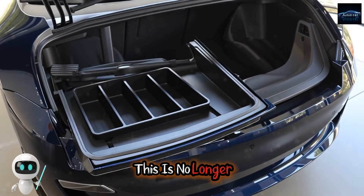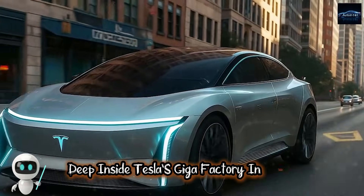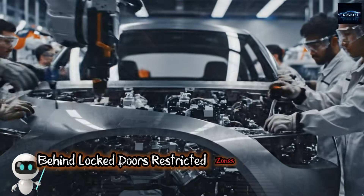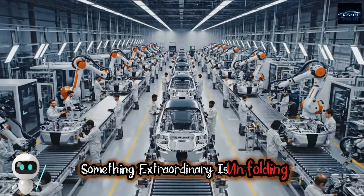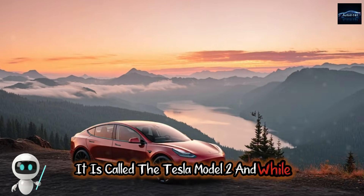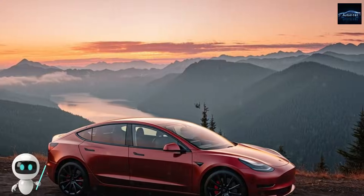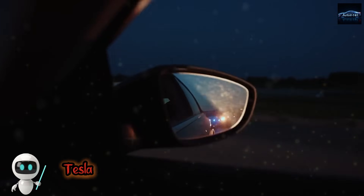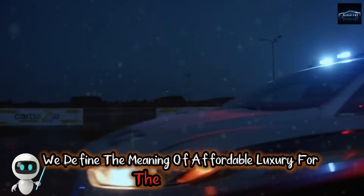This is no longer a distant dream. Deep inside Tesla's Gigafactory in Texas, behind locked doors, restricted zones, and a cloud of rumors, something extraordinary is unfolding. It is called the Tesla Model 2. And while people online are busy arguing about price tags, delivery dates, and range numbers, Tesla has quietly built something that could redefine the meaning of affordable luxury for the entire world.